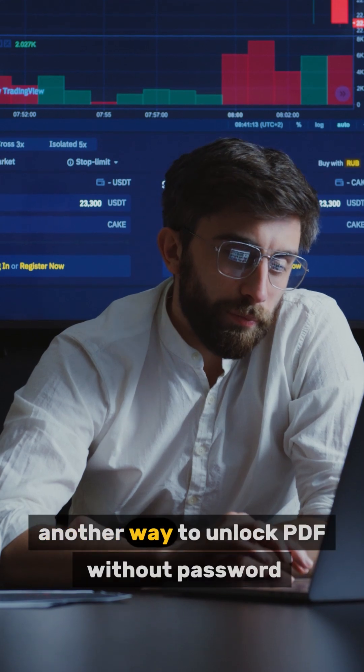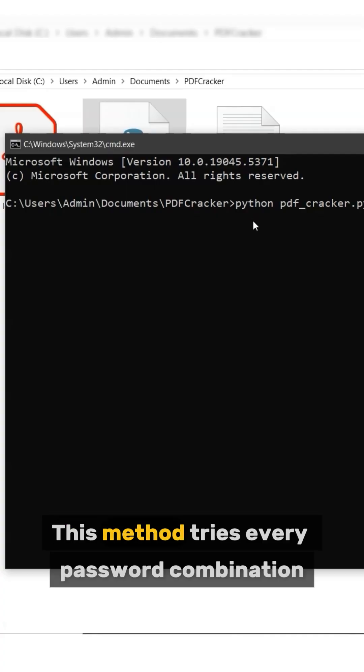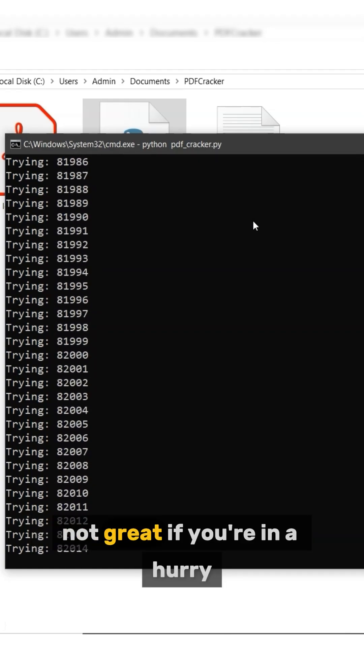If you're still looking for another way to unlock a PDF without a password, try Method 2: Brute Force Techniques. This method tries every password combination, but can take hours, days, or weeks. Not great if you're in a hurry.